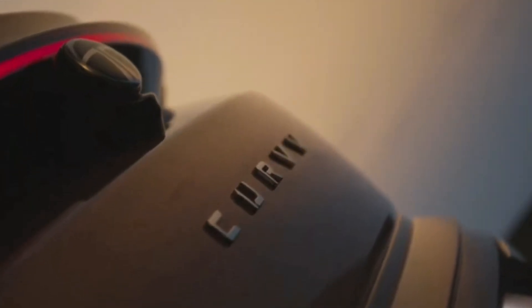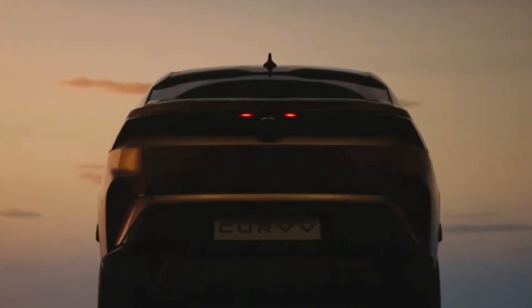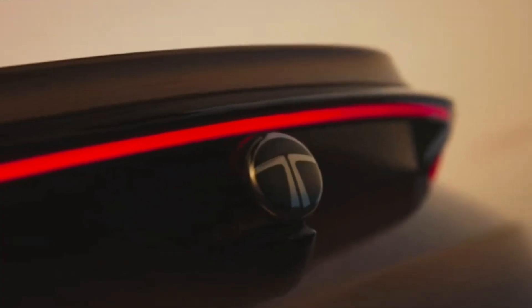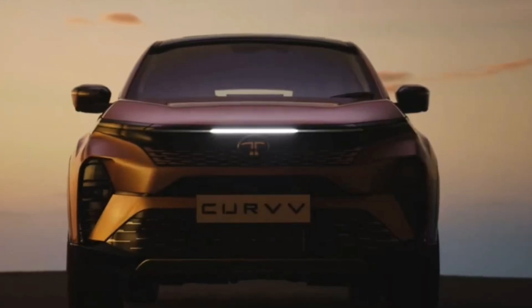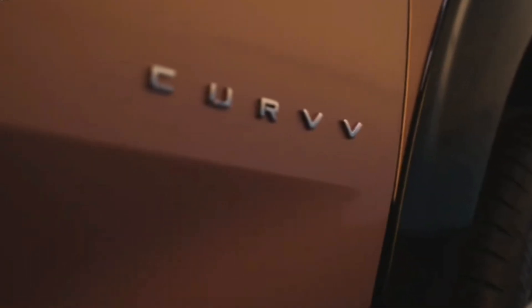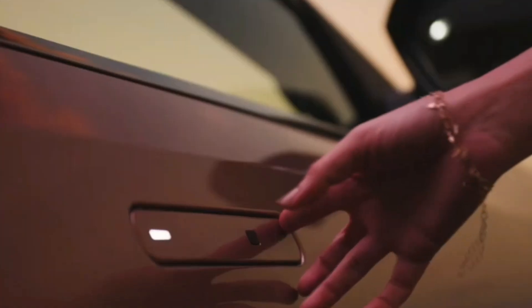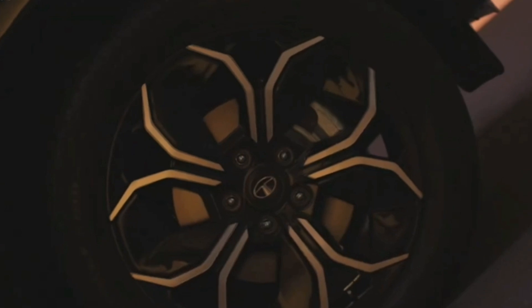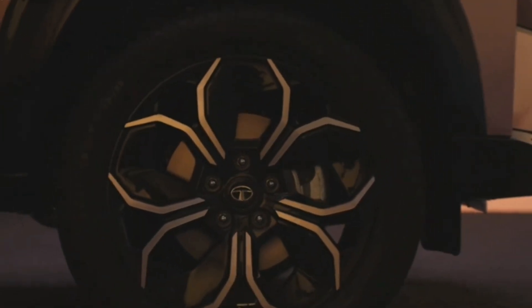The Curvy is based on Tata's Gen 2 architecture and is expected to share its powertrain options with the Nexon subcompact SUV. The company didn't get into specifics, but the ICE-powered Curvy is expected to be offered with a turbo 1.2-liter gasoline engine and possibly a 1.5-liter diesel in the future.